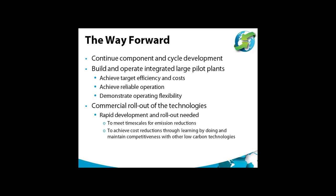The way forward for oxy-combustion turbines requires continued component and cycle development, moving forward to building and operating integrated large pilot plants to give confidence in achieving target efficiency and costs, and to demonstrate reliable operation over extended periods. It will also be important to demonstrate operating flexibility. The next stage will be to roll out the technologies in full commercial-size plants as quickly as possible — not only to meet emission reduction timescales, but also to achieve cost reductions through learning by doing, to maintain competitiveness with other low-carbon technologies whose costs are also expected to reduce.